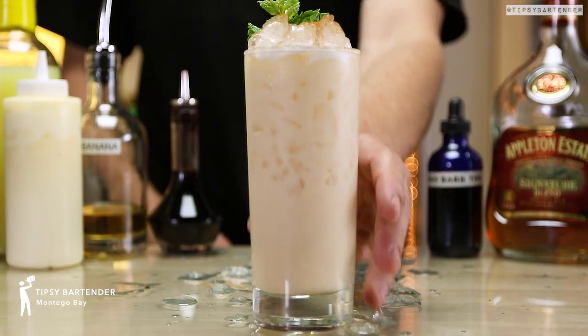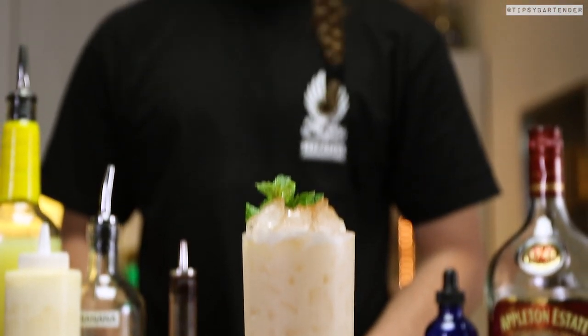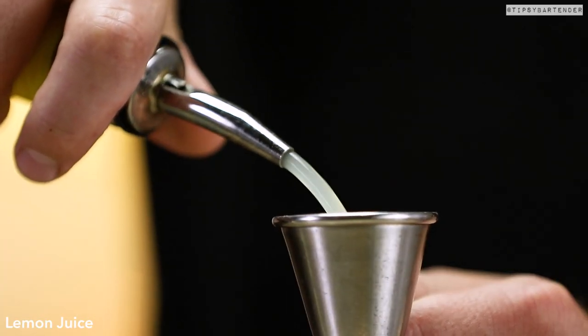Yeah, man, this one is Montego Bay, okay? That's my boy, Mr. Cody, in the house, and we'll get to why he named it Montego Bay later.